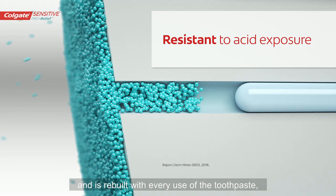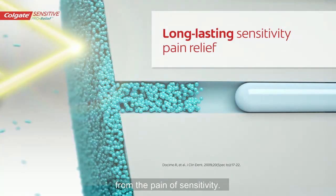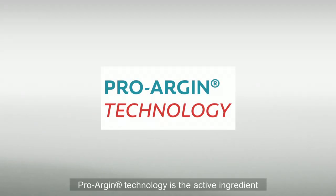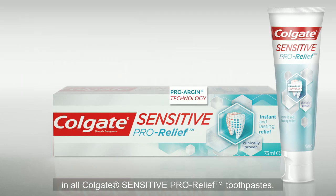The layer is rebuilt with every use of the toothpaste, ensuring long-lasting relief from the pain of sensitivity. This highly efficacious ProArgin technology is the active ingredient in all Colgate Sensitive ProRelief toothpastes.